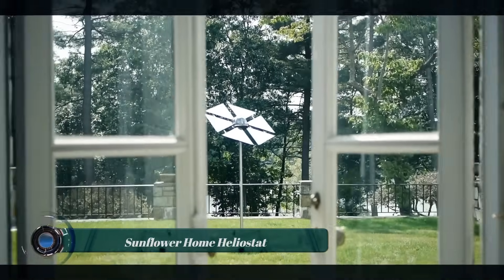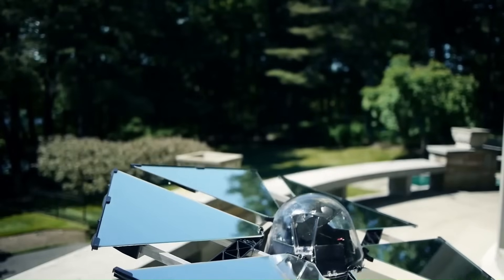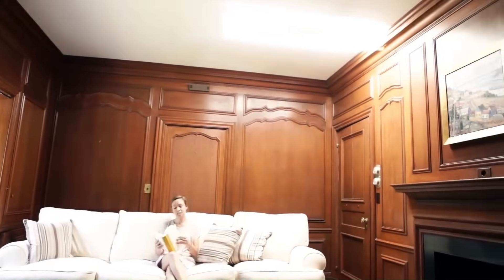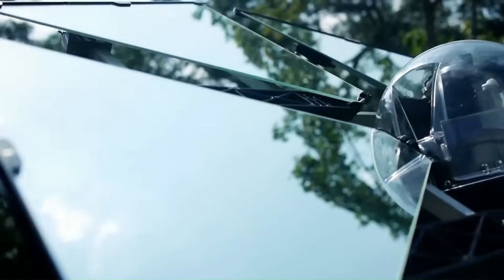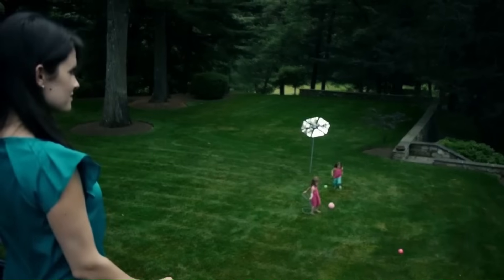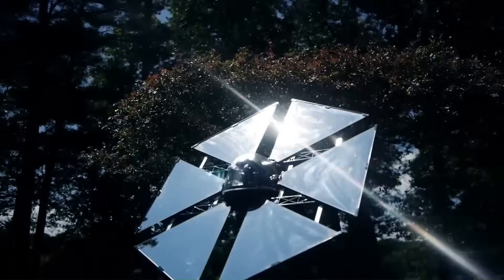The Sunflower Home Heliostat is a device designed to bring natural sunlight into your home by automatically tracking the sun and reflecting its light towards a specific target, like a window. It is made up of a mirror, a tracking system, and a control unit. The mirror is made of a highly reflective material such as aluminum or mylar. The tracking system uses sensors to track the sun's movement across the sky and keeps the mirror pointed at the sun.